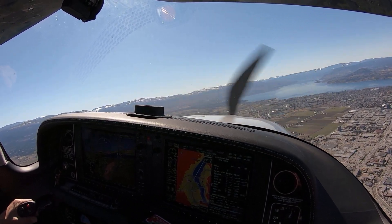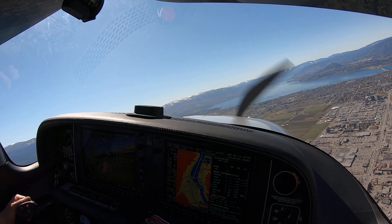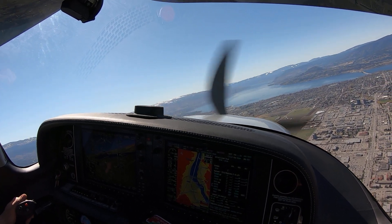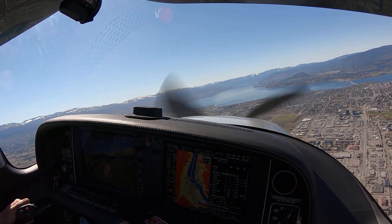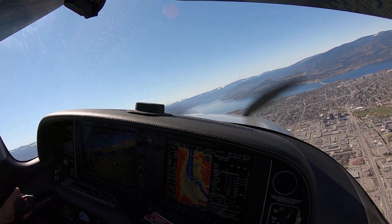I wouldn't be doing this maneuver when it was forecasted to be overcast at a thousand feet — that would be a little bit too low to be flying over a populated area. You'd want at least 1,500, 1,800, 1,900, 2,000 overcast.